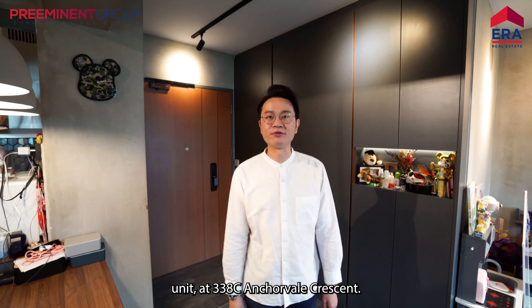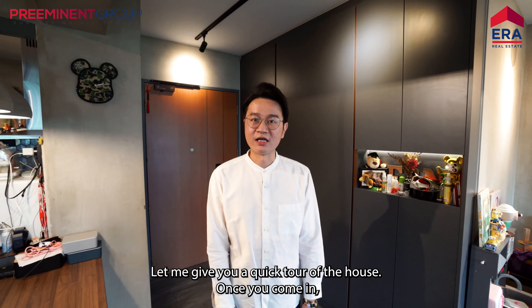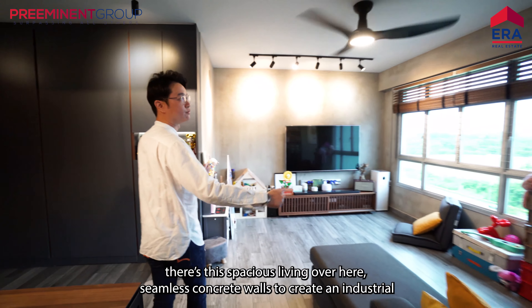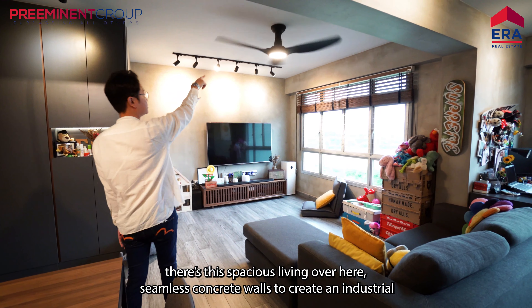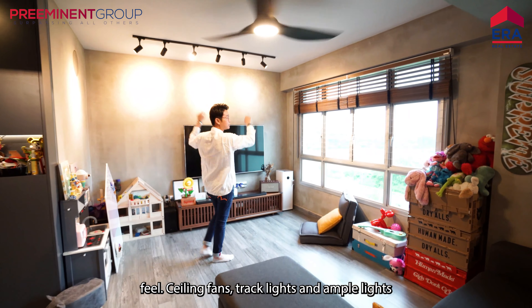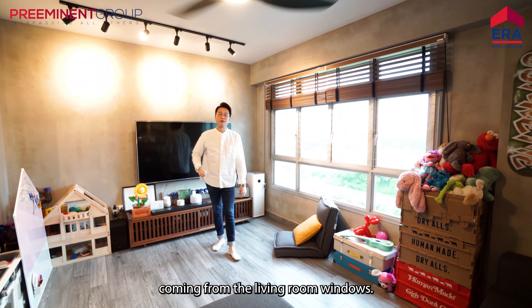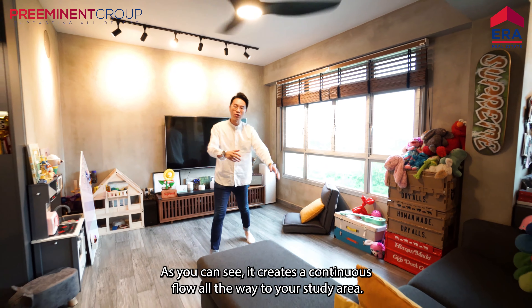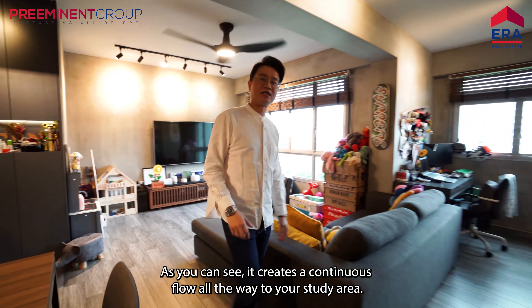Welcome to this 1,000 square feet 3-bedroom unit at 3GAC Anchorville Crescent. Let me give you a quick tour of the house. Once you come in, there's this spacious living area over here. Seamless creek walls to create an industrial feel. Ceiling fans, track lights, ample light coming from the living room windows. As you can see, it creates a continuous flow all the way to your study area.